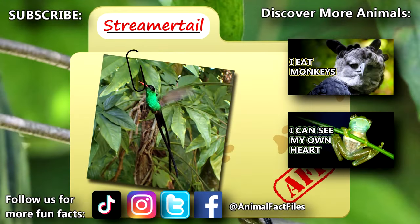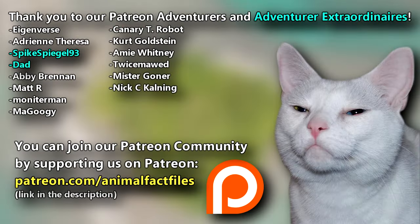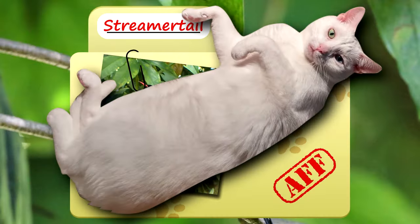For more facts on streamer tails, check out the links below. Give a thumbs up if you learned something new today. Thank you to our patrons and everyone else for their support of this channel, and thank you for watching Animal Fact Files.